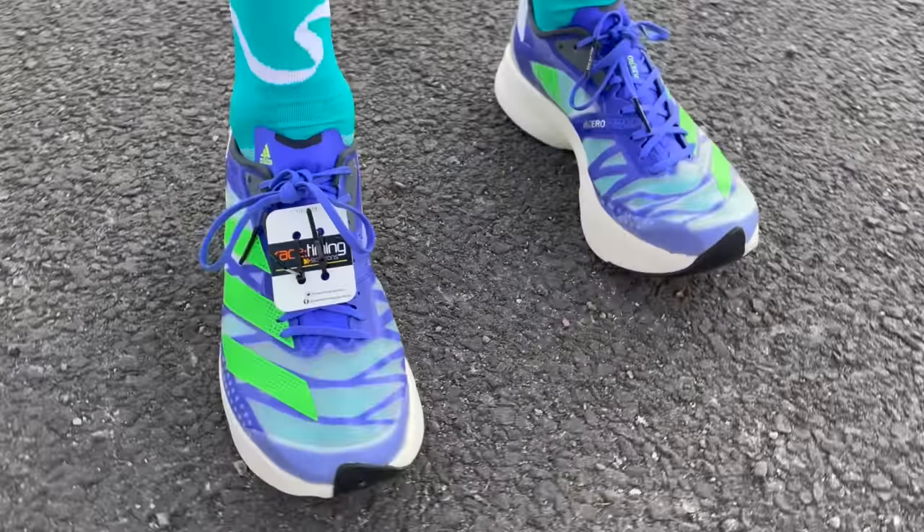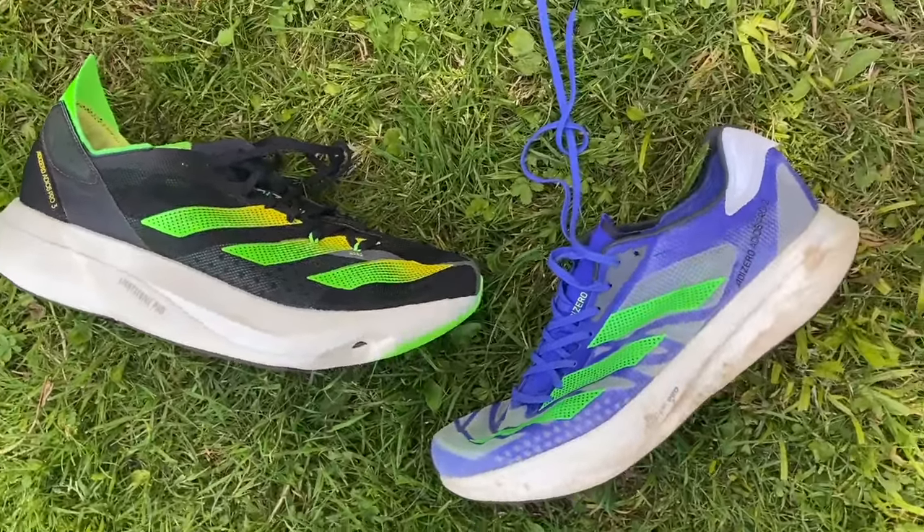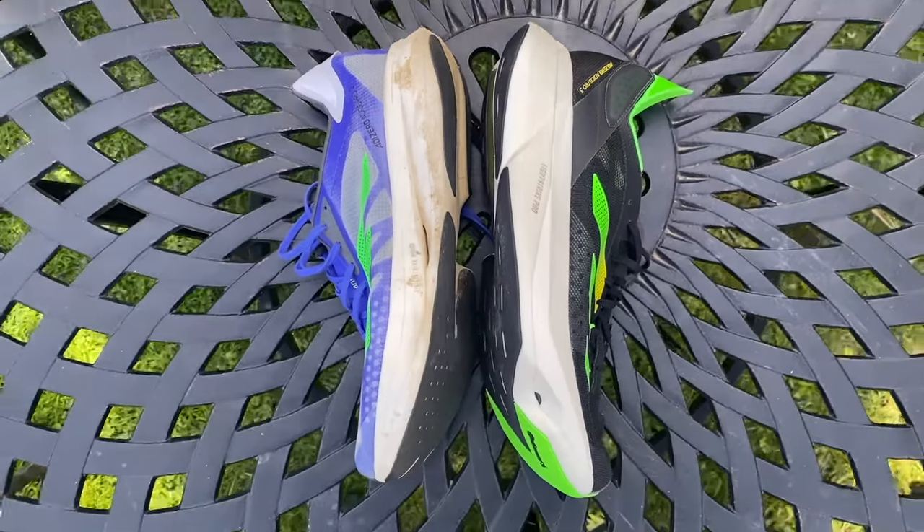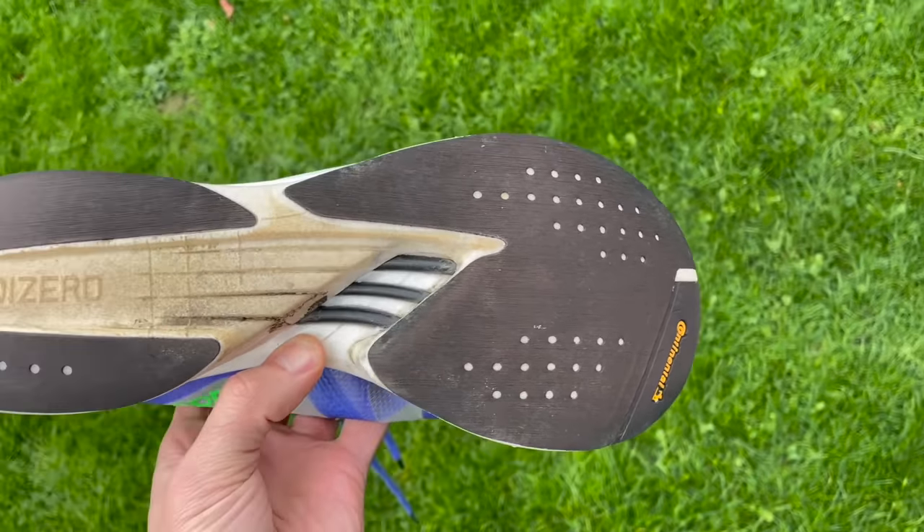Tom also gets some discomfort on longer runs past about 15 miles and wouldn't take it to a full marathon, but really enjoyed racing a half in it. It's a more aggressive, nimble shoe than the new Pro 3, lighter and better for shorter races. The cutouts can make it slightly unstable on uneven pavements. The continental rubber looks lightweight but has never caused any cornering issues. Overall, it's a really good option in the Adidas range and you don't necessarily need to spend the big money on the Pro 3.